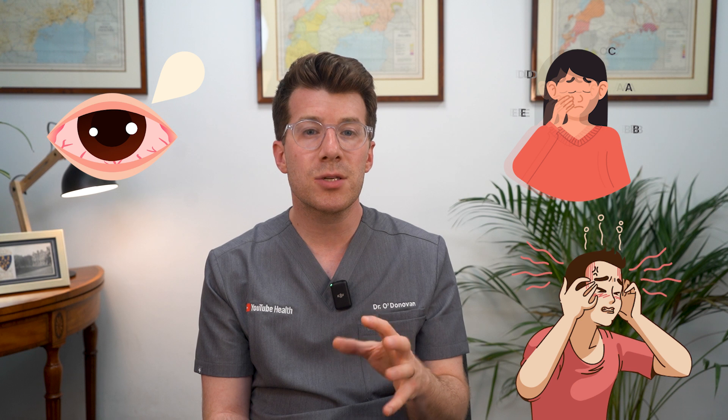Similarly, you should seek urgent advice if you have a persistent headache or blurry vision, the area around the eye is warm and leaking pus, or you feel feverish or shivery, because these could potentially be signs of an infection.